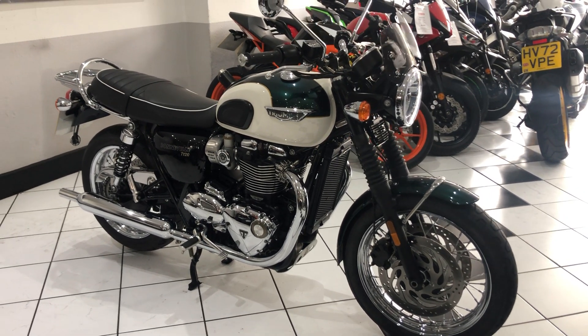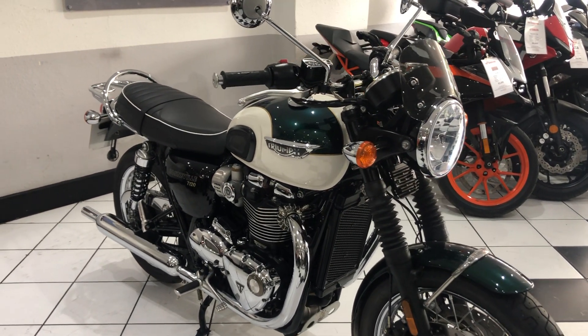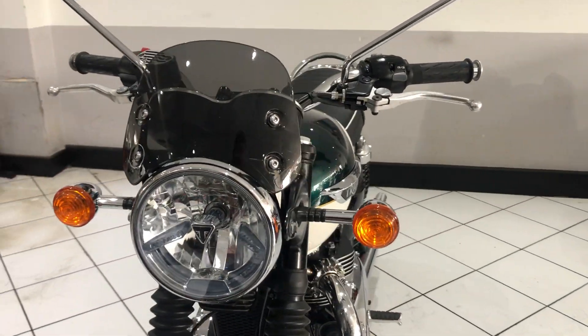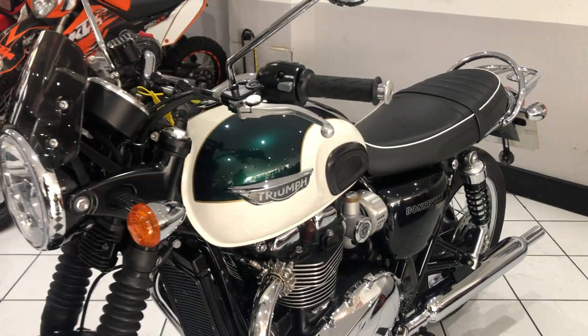Hi, I'm Paul from Motorbiking and this is our Triumph Bonneville T120. It has covered 3,000 miles — an absolutely beautiful example.